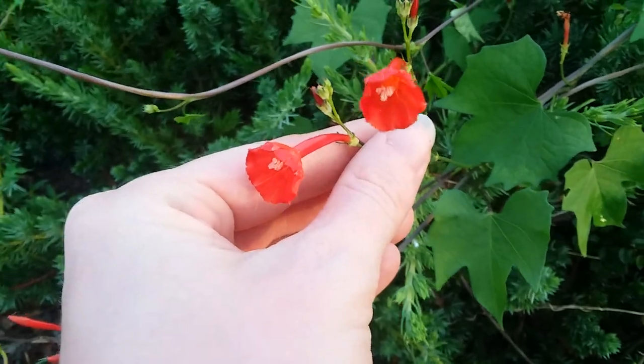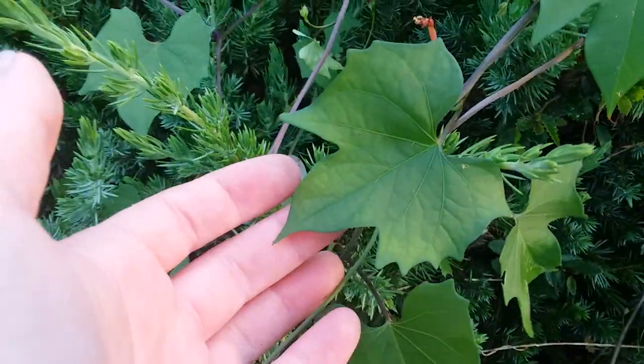I just forgot the name of this plant. It might be called cardinoflower or cardinofine. It's a type of morning glory, as you can see from the... well, these aren't really heart-shaped leaves. They kind of look like grape leaves.